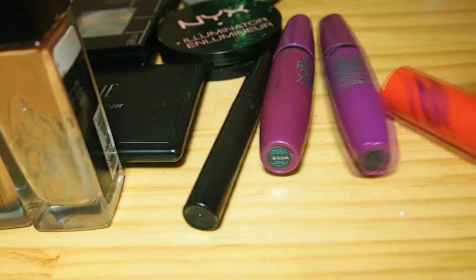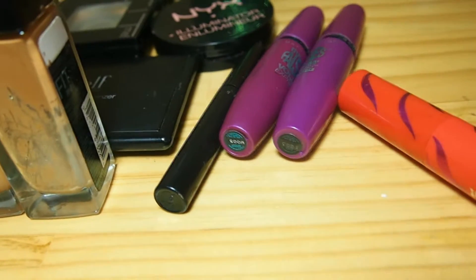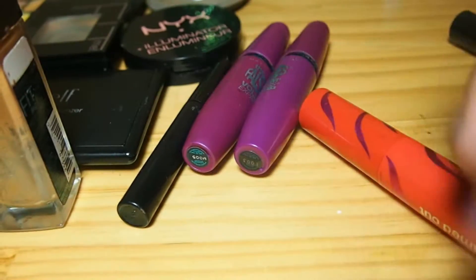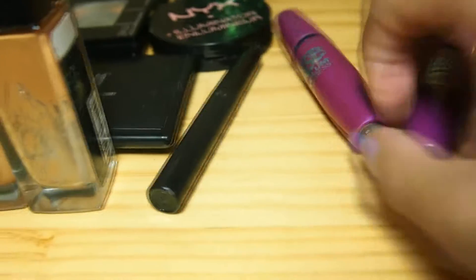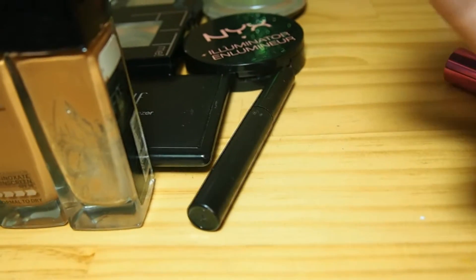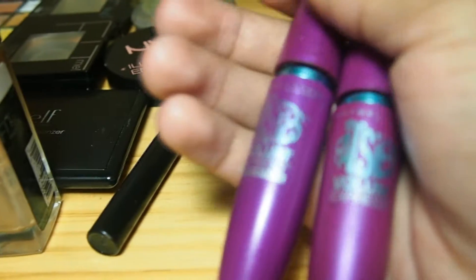Yeah, this is their Flamed Out. Then this is one that I don't know — oh, it's by Revlon. Then we have my go-to favorites, which are my Maybelline Falsies, the Falsies Volume Express, which you've seen in other videos. And then this is another random eyeliner that's just sitting around.